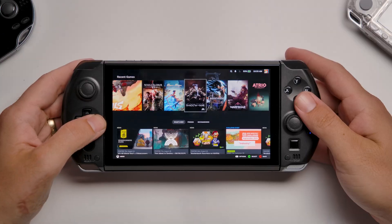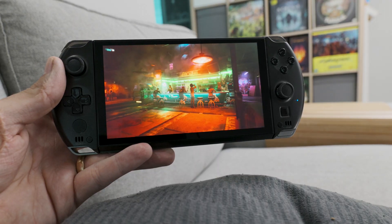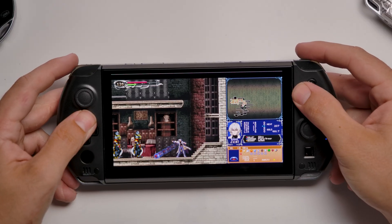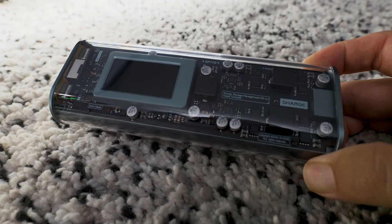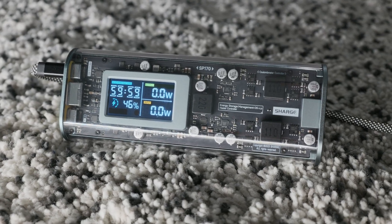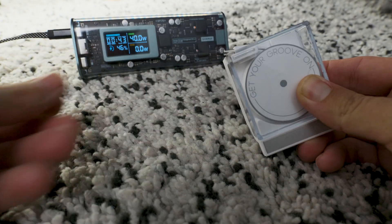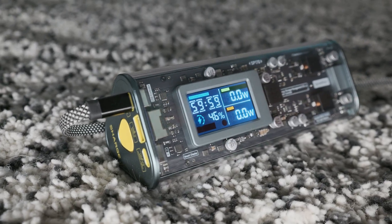The battery depends on the workload, just like every other handheld. AAA games like Cyberpunk drain it in 2–3 hours, while lighter indie games can stretch to around 5. This little thing sucks power, so you'll want a high-wattage USB-C power bank if you want to game away from an outlet for long periods. A package like the Charge 170 and Retractable 65 is great — the small and retractable nature really matches the cyberdeck vibe of the GPD Win 4.